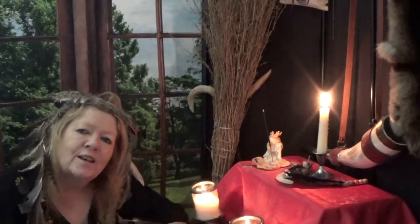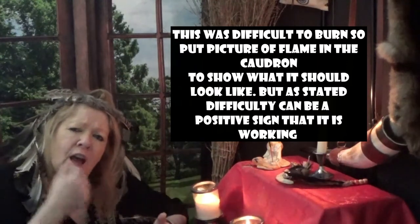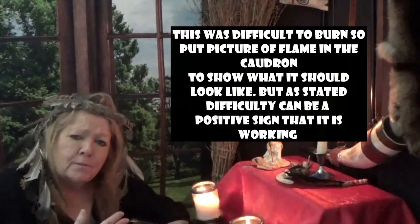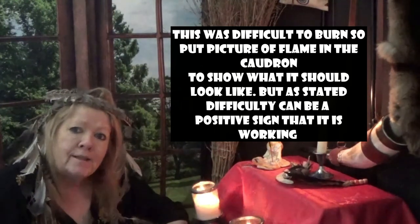That was difficult to burn, and that is because you are going against an energy that might be causing you the problem you're trying to cure — that's a good sign. It means your energy is actually working and doing something. So don't be surprised if you have trouble keeping it burning.